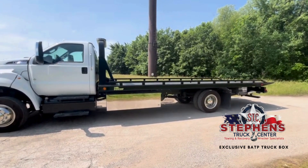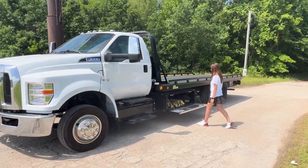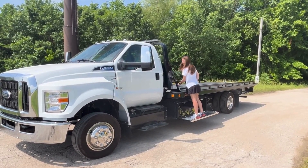This isn't just a toolbox — it's a game changer for towing professionals. What makes our truck box unique? The door functions as a step, providing you easier access to the casualty.